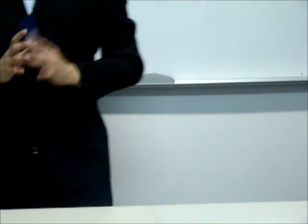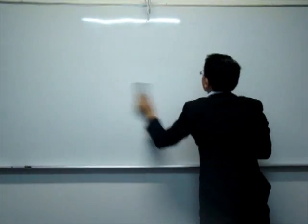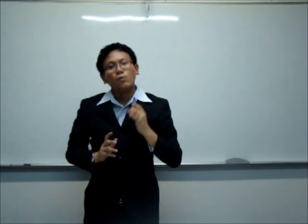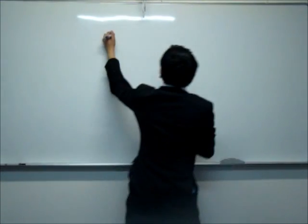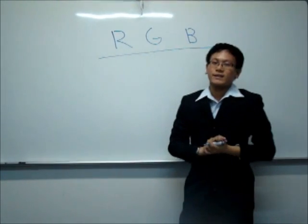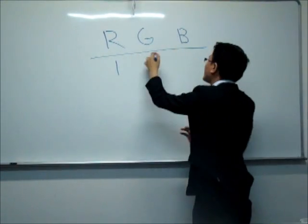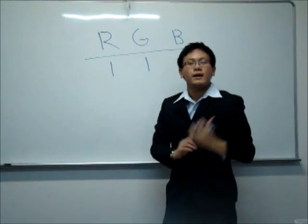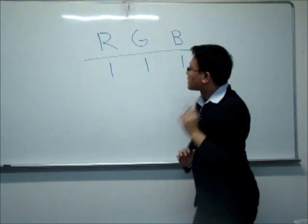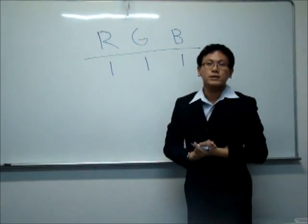Now let us return to the problem. To solve this problem, we will need to consider the worst possible case scenario. Suppose that this is really my unlucky day. I happen to take one green ball, the next ball I choose is a red ball, and the next ball I choose — unlucky as well — is the blue ball. Now, what happens next? The next ball that I choose must be matching one of the previously picked up balls.